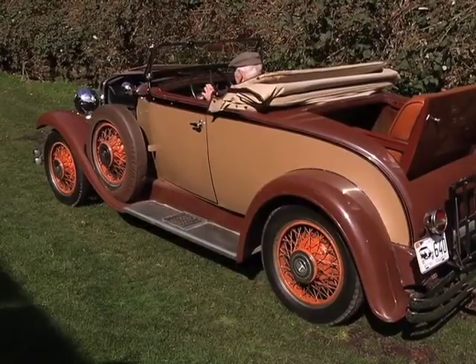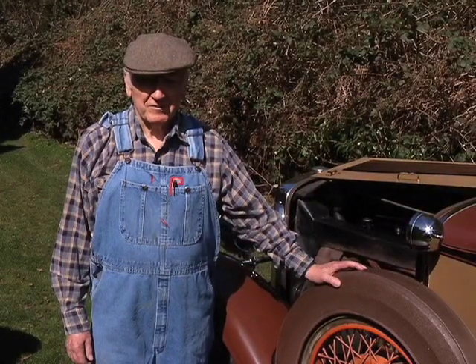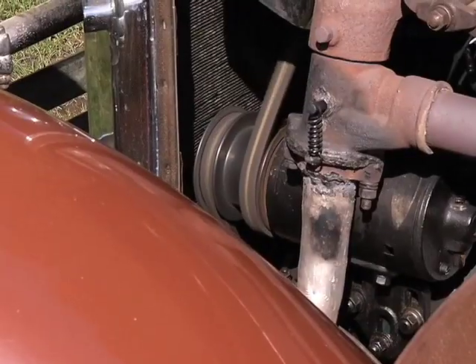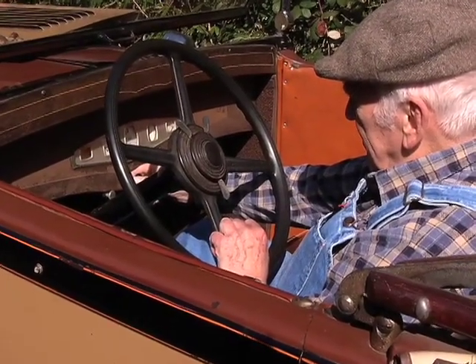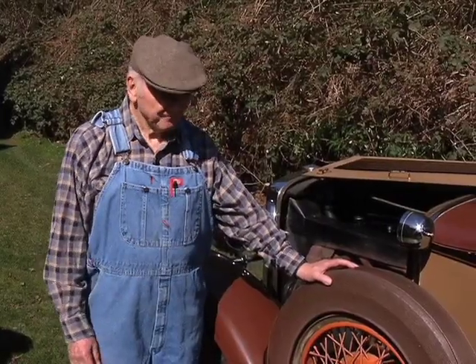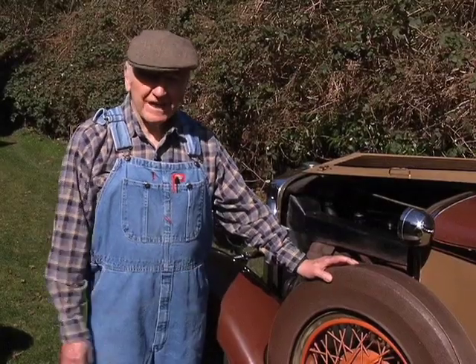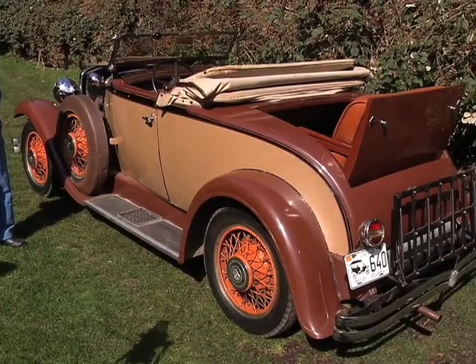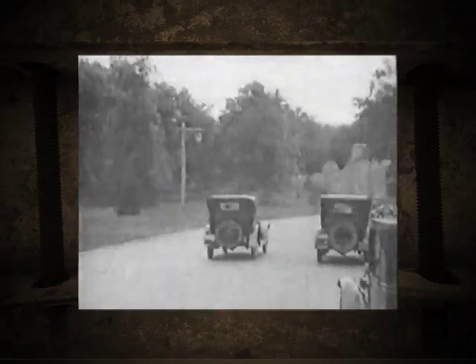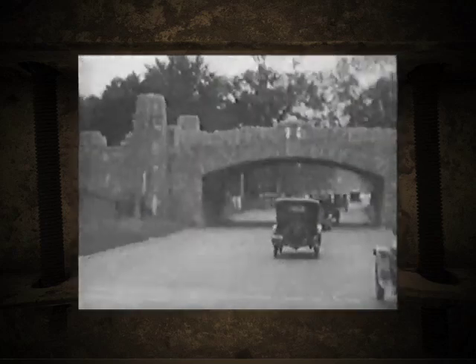My name is Bob Farrow and I'm a volunteer at Burnaby Village Museum. I'm an ex-aircraft engineer and a mechanic on the 1929 Nash we have here. It's a six cylinder car with twin ignition because in 1929 the fuels weren't that great, so they had to have lots of spark to burn them.